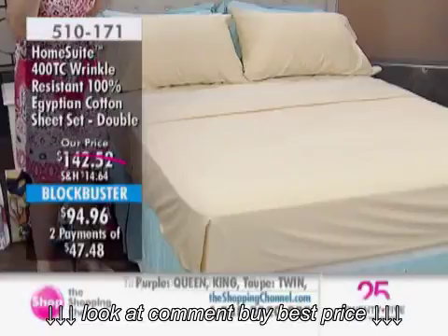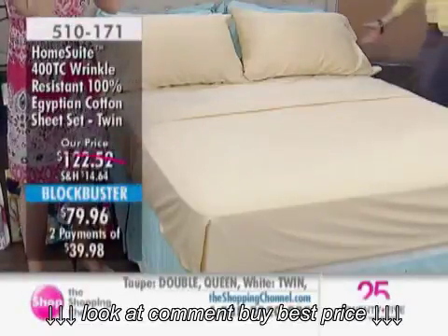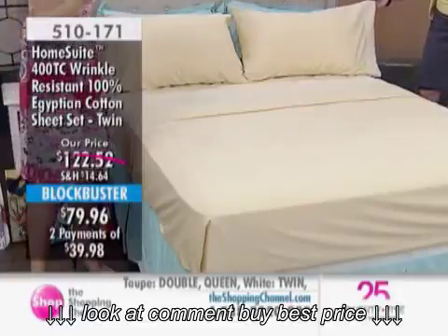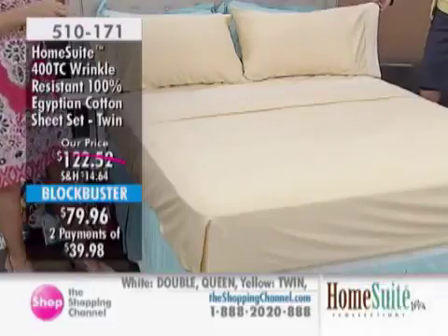Two flat, two fitted, and eight pillowcases — four if you're getting the twin. Call your mom, call your sister, call your girlfriend — decide what color you're going to get. And we have a heads up that we do have the matching duvet coming up in just a second as well.